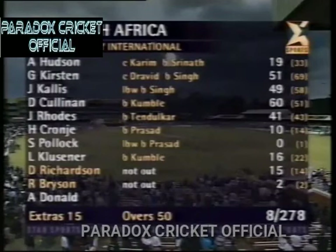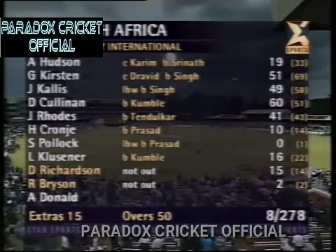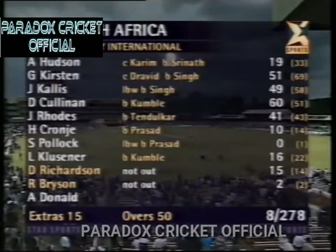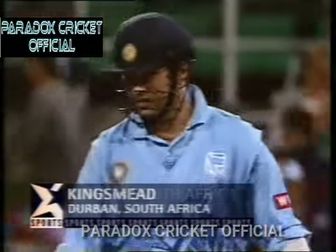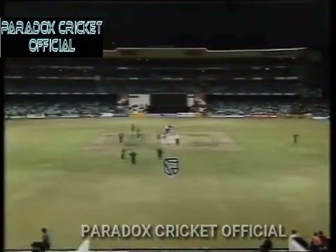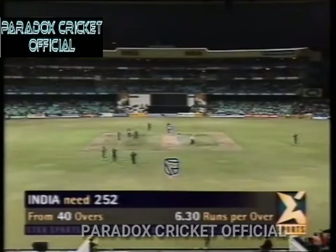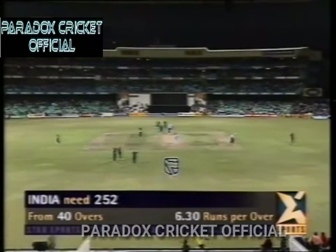Good start there from Kirsten and Hudson. Cullis playing a very impressive innings of 49, but the best innings of the day as far as the South African innings is concerned — 60 by Darryl Cullinan. That partnership with Jonty Rhodes took the game away from India. India are set a big target: 252 in 40 overs. Someone has to really play an innings and score runs very quickly. The key man for India today, once again, is Captain Sachin Tendulkar. The run rate required is 6.30 runs per over.